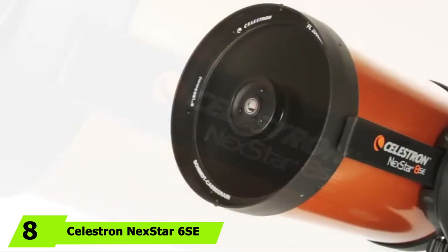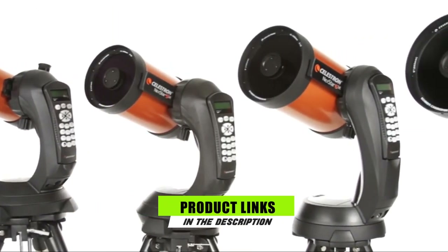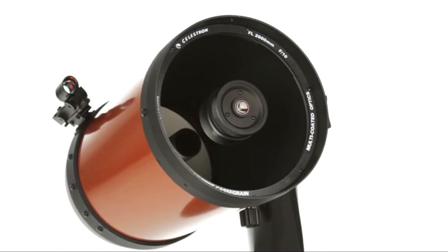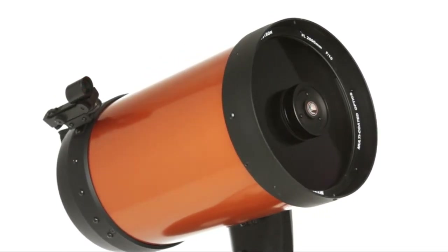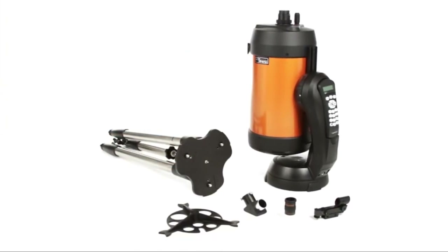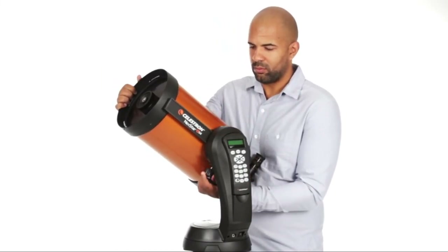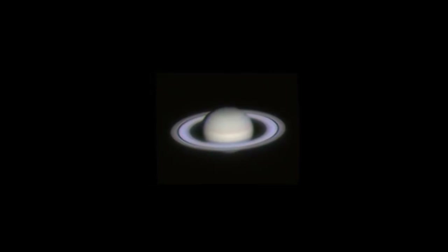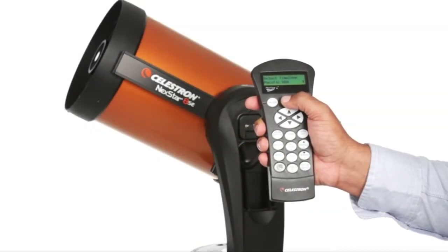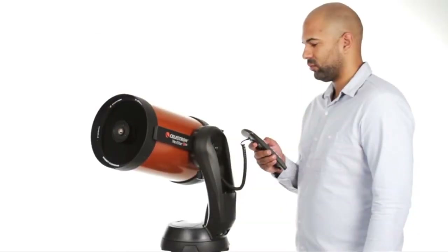The number 8 position is held by the Celestron Nexstar 6SC, our pick for the best telescope overall, offering the ideal balance of power, performance, and portability. This Schmidt-Cassegrain computerized telescope features a 150mm primary mirror using Celestron's proprietary StarBrite XLT multi-coating system to enhance light transmission. It works well for both local bodies like the Moon and neighboring planets, as well as deep space objects such as distant stars and galaxies. It includes a fully automated mount that can automatically locate and track more than 40,000 celestial objects, and though it weighs approximately 30 pounds assembled, it breaks down into lightweight components for easy transport.